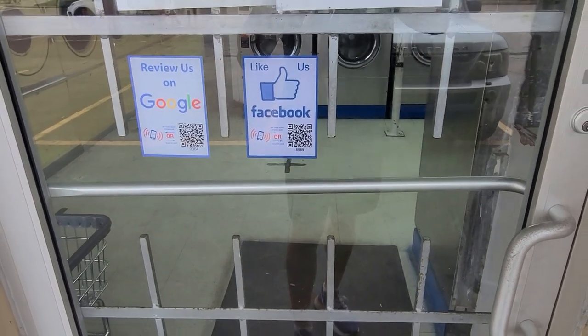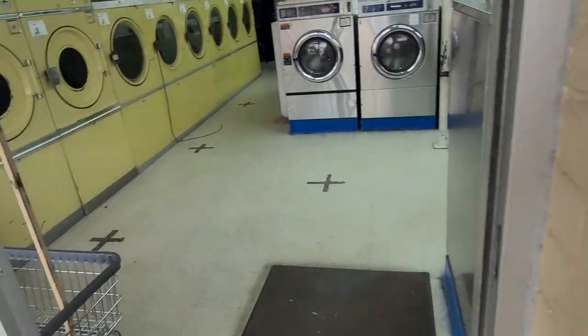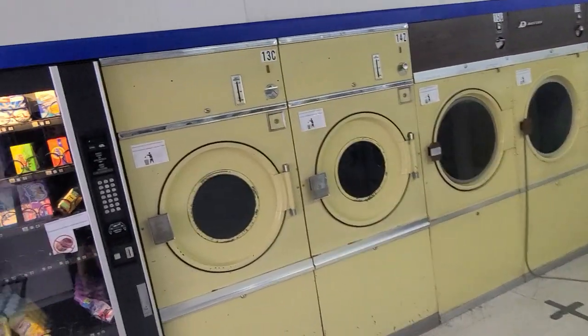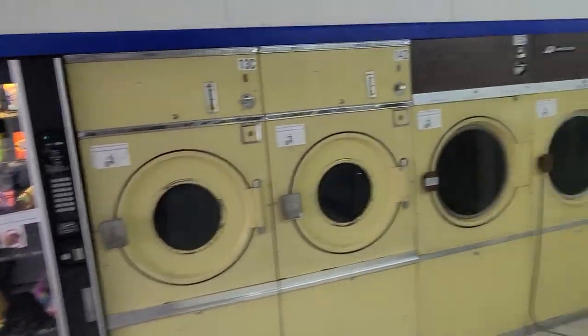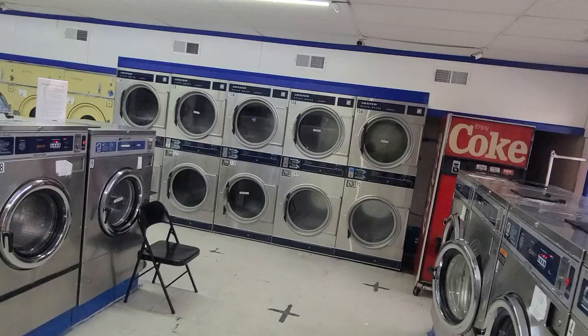Hey guys, happy Monday! It's Cashflow Comer here and today we are collecting some quarters. Not sure why but I'm in a really good mood. Here's the laundromat so far.